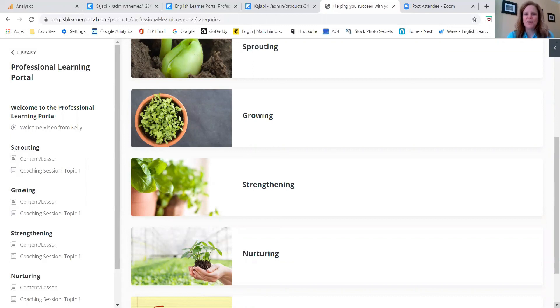I hope that you will join us in the membership portal. It also gives you access to our membership private community on Facebook where we talk and share and support each other as well.